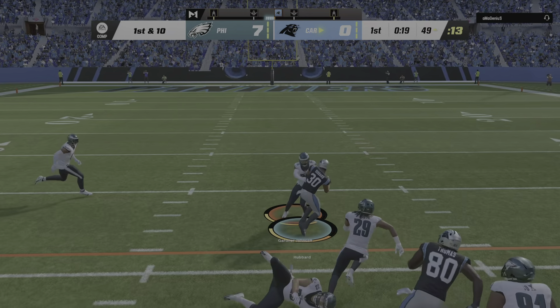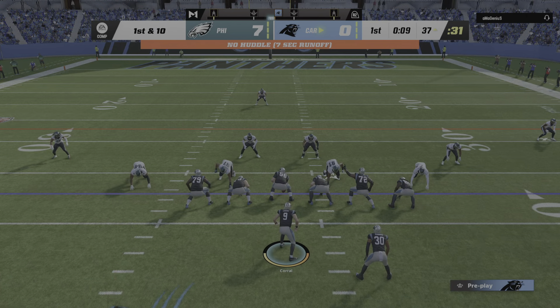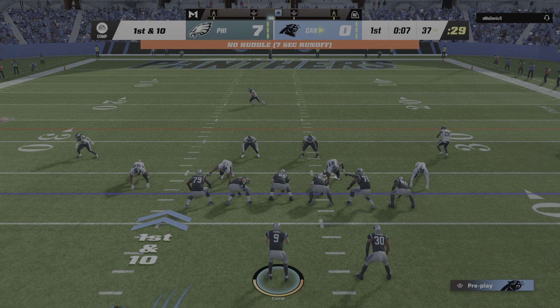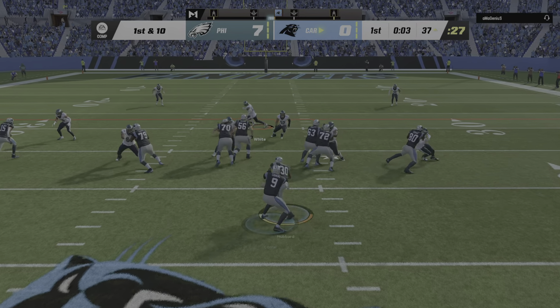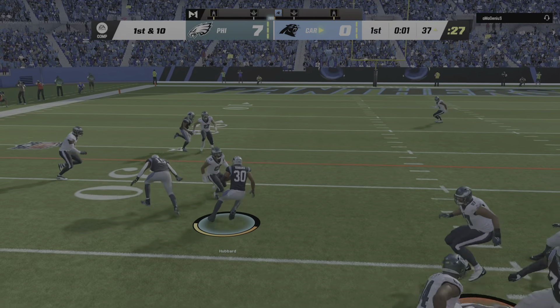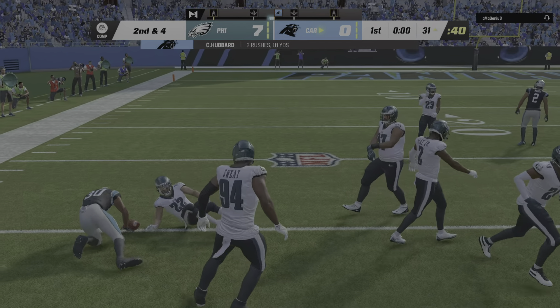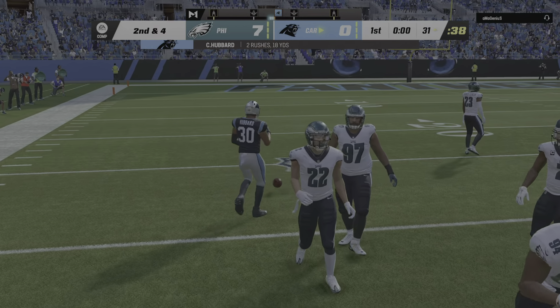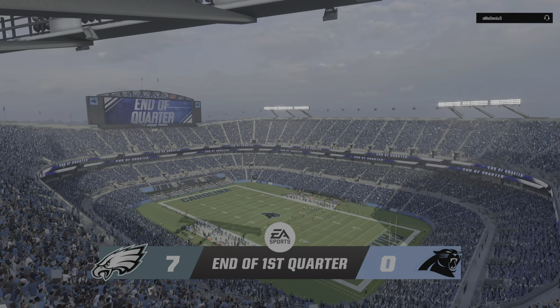They'll run out of the gun — it's Hubbard — and they nearly spring him as he takes this all the way down to the 37. First down, they stay on the ground with Hubbard and he's going to be brought down on what will be the final play of this first quarter. After one quarter, seven-nothing on EA Sports.